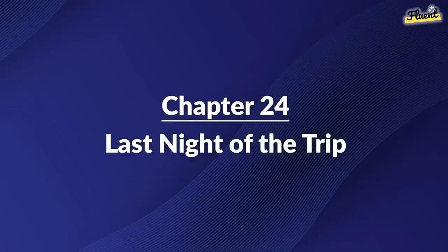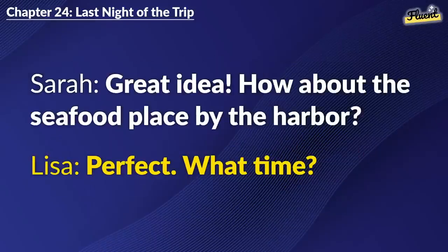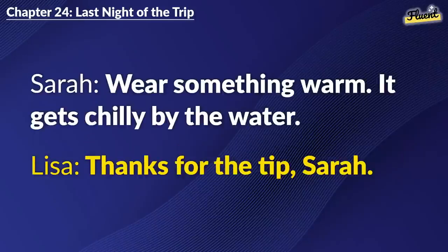Chapter 24: Last Night of the Trip. I can't believe you're leaving tomorrow, Lisa. Time flew by. Let's have a farewell dinner tonight. Great idea. How about the seafood place by the harbor? Perfect. What time? 7 p.m. I'll book a table. Sounds good. See you then. Wear something warm. It gets chilly by the water. Thanks for the tip, Sarah.